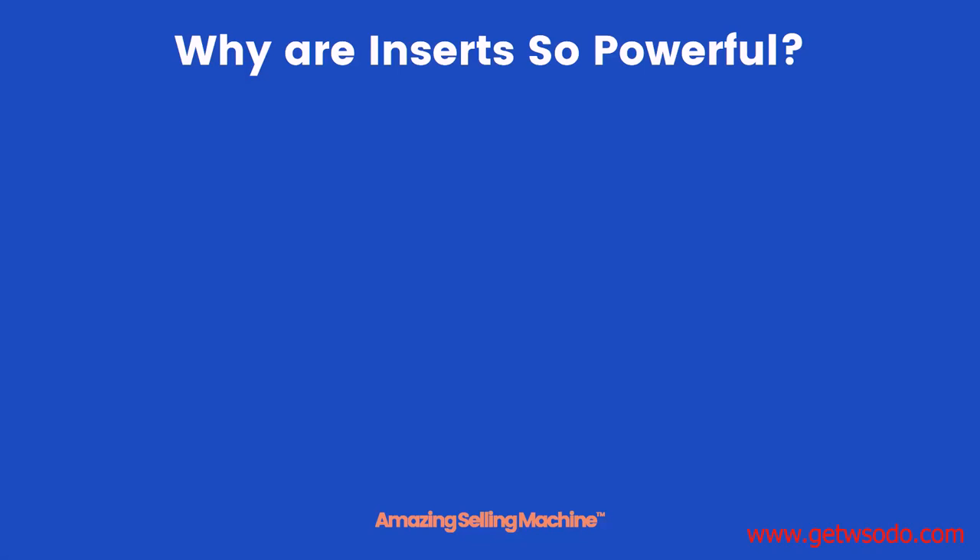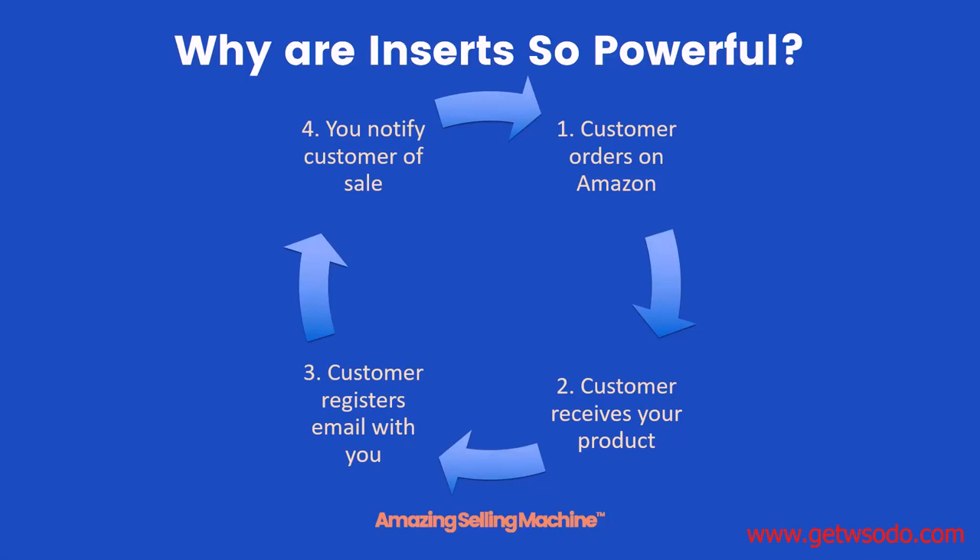But why are inserts so powerful? Take a look at the following cycle of events. First, a customer orders your product on Amazon. Then the customer receives that product, opens it up, sees your insert, and registers their email address with you. Then later on you notify them about a sale, and once again the customer orders something else from you on Amazon and the cycle repeats. This is an incredibly simple way to get free sales and also help with all types of future initiatives such as product launches and product research.